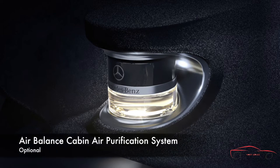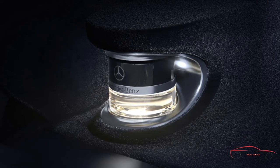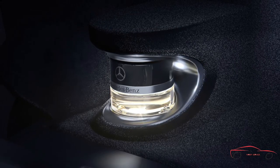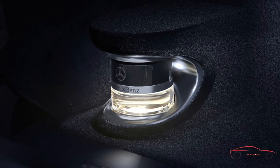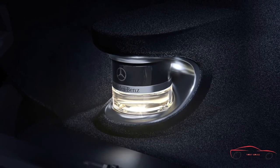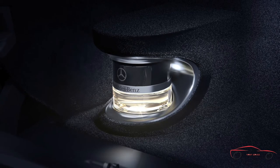The Air Balance system teams activated charcoal filtration with an ionizer that uses an electrical charge to create the same fresh-air sensation you experience after a summer storm. Airborne impurities and odors are virtually eliminated from the cabin to provide air quality that's more enjoyable and healthier, especially for those with asthma or allergies.